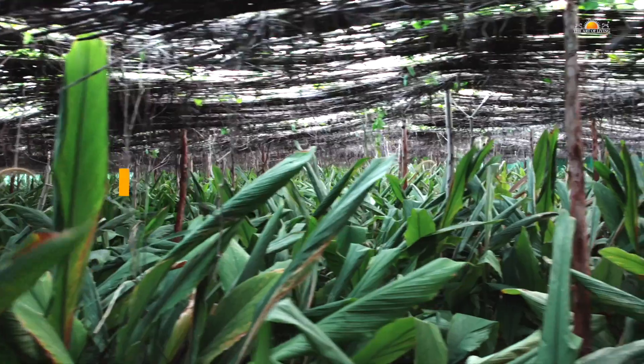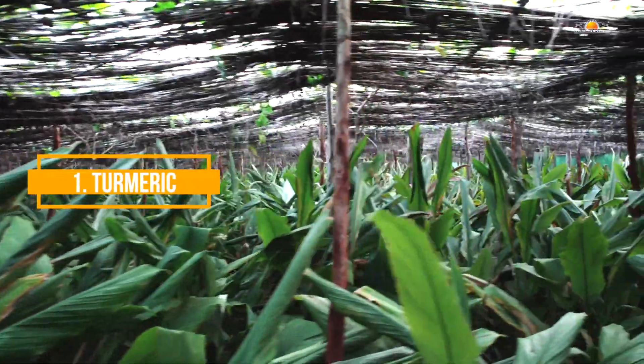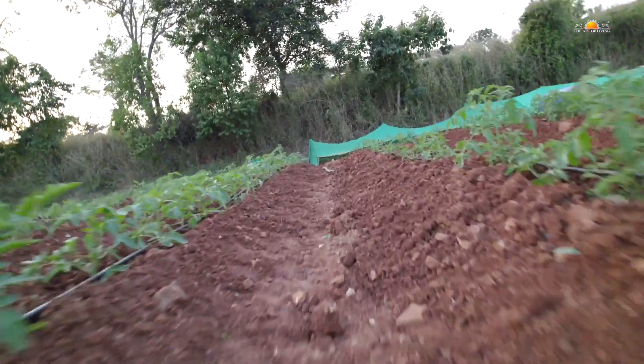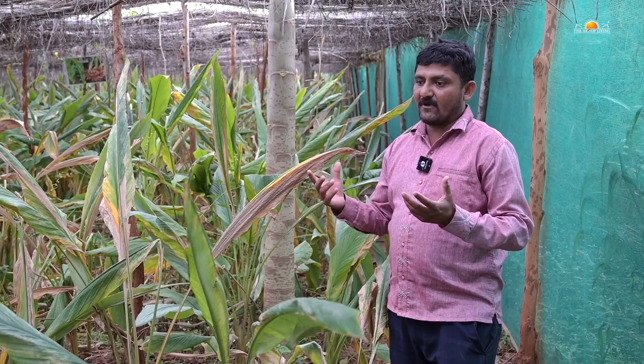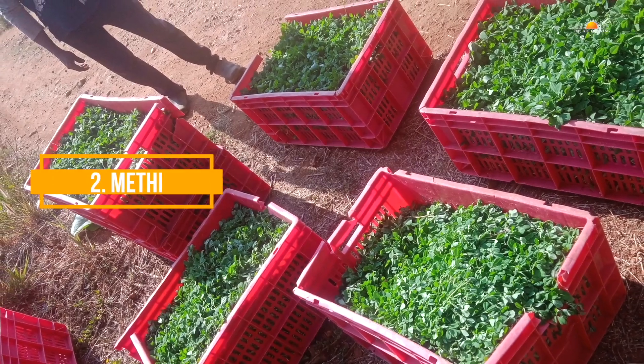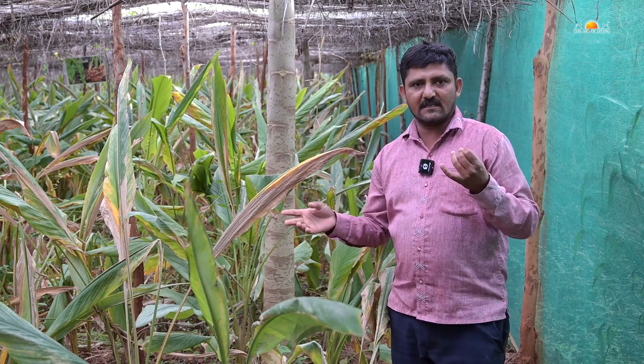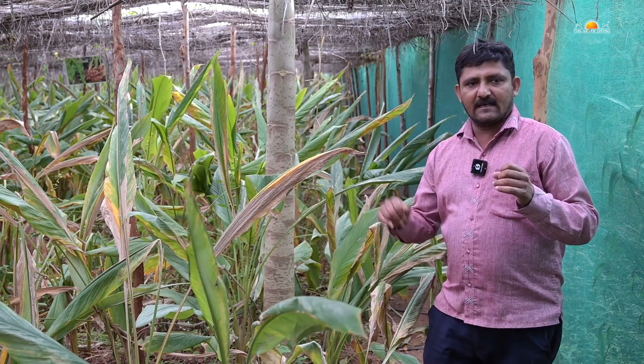Turmeric is grown at the underground level. The surface space that is visible, which farmers usually leave for grass growth, we have used to grow methi or fenugreek. So the first layer underground is turmeric, and the second layer above the ground is methi or any leafy vegetable like spinach or coriander.